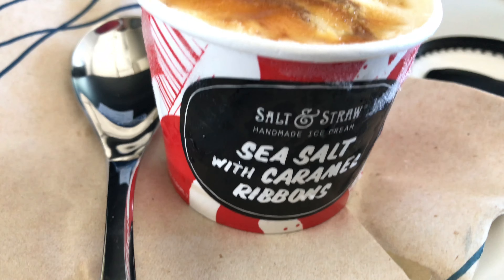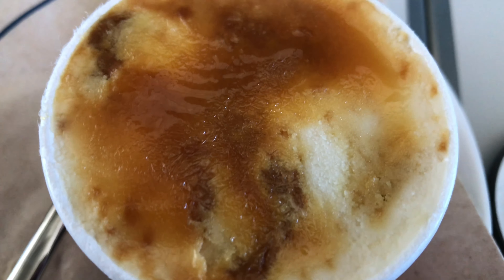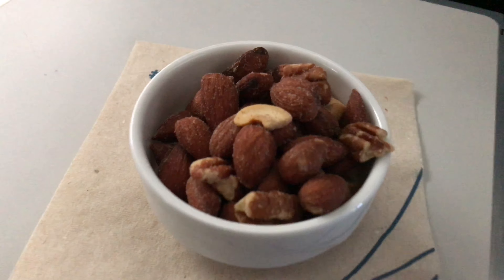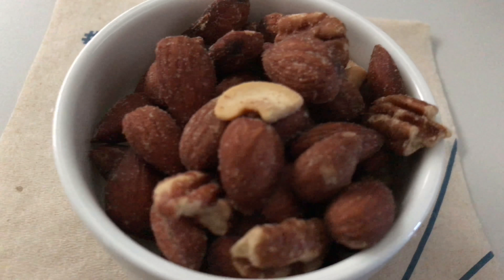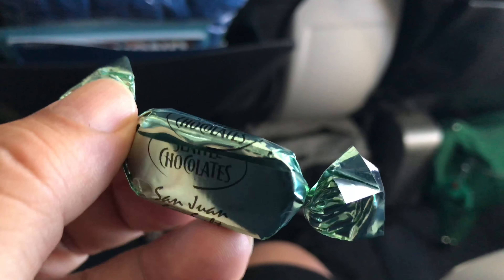The sea salt with caramel ribbons ice cream — I've never seen this before and I don't know where you get it, but I have to find out because it was decadent and amazeballs. A short while after the meal they provided warm nuts which were a delicious snack, and then at the end of the flight they gave everyone some Seattle chocolates with sea salt. I tried them and yes, they're amazing too.